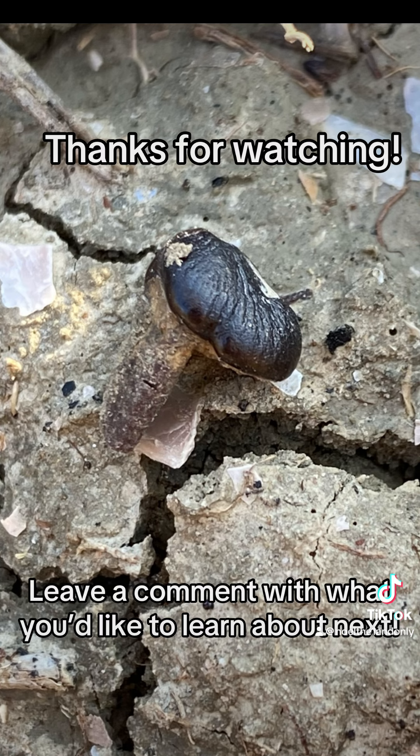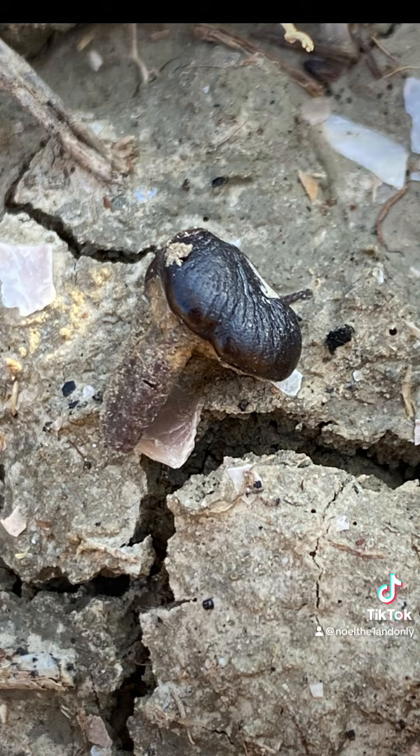Thank you for watching. I hope you enjoyed learning about one of the coolest mammals of the Mesozoic. Let me know what you want to see next. Bye-bye.